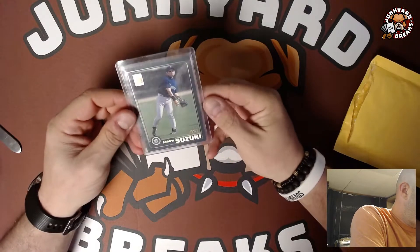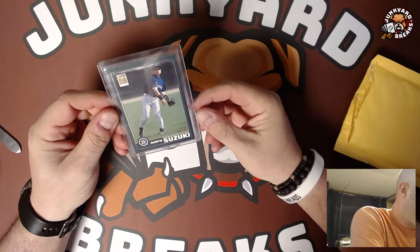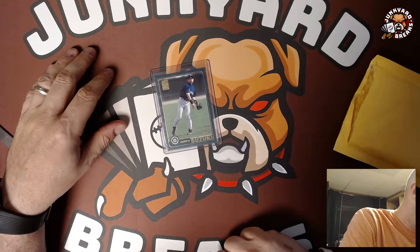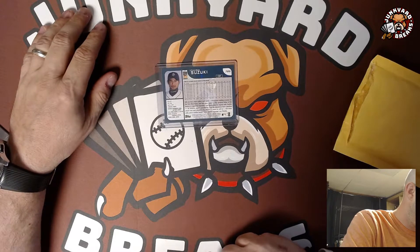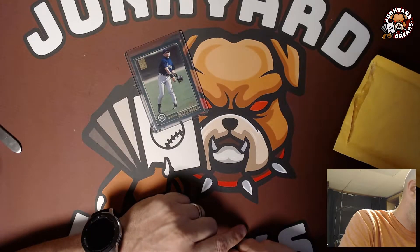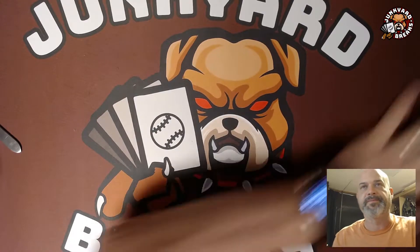It's a 2001 Topps Ichiro rookie and it looks okay — looks good. I didn't pay a whole lot for it. There's a slight bit of wear on that corner, but this is a hard card for a 10 anyway. This is really solid — good centering, good centering. I mean, except for that slight bit of wear down there, this is a solid card. I might get this graded — I think I'm gonna get it graded. All right, moving along.